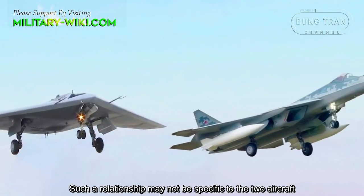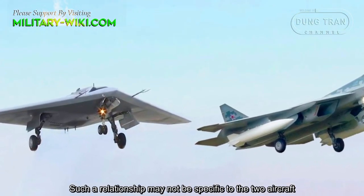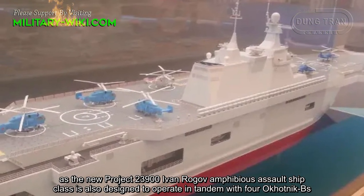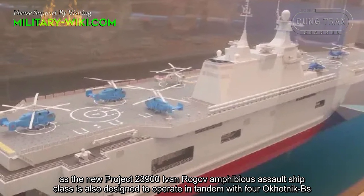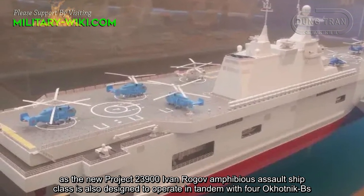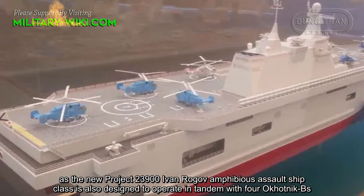Such a relationship may not be specific to the two aircraft. As the new Project 23900 Ivan Rogov amphibious assault ship class is also designed to operate in tandem with four Okhotnik-Bs.